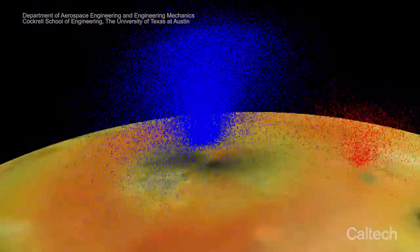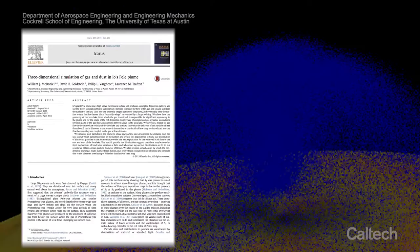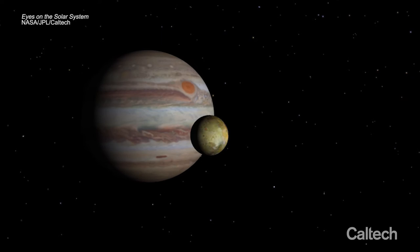It came about through this visit by David Goldstein, a former student who is now a professor at Austin, who visited here and I said to him, this stuff that you're computing on various moons of Jupiter, maybe it can be studied more simply.